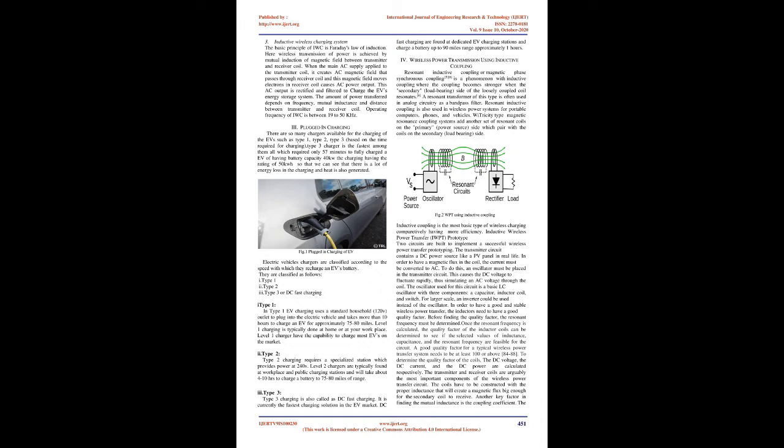Type 2 charging requires a specialized station which provides power at 240V. Level 2 chargers are typically found at workplaces and public charging stations and will take about 4 to 10 hours to charge a battery to 75 to 80 miles of range. Type 3 charging, also called DC fast charging, is currently the fastest charging solution in the EV market. DC fast charging stations can charge a battery up to 90 miles range in approximately 1 hour.